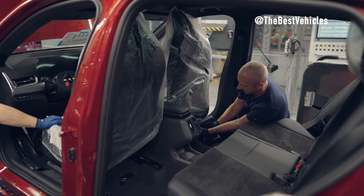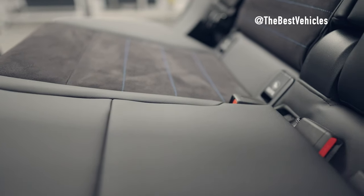Join us on our journey and discover more about the exciting production process of the BMW X2.